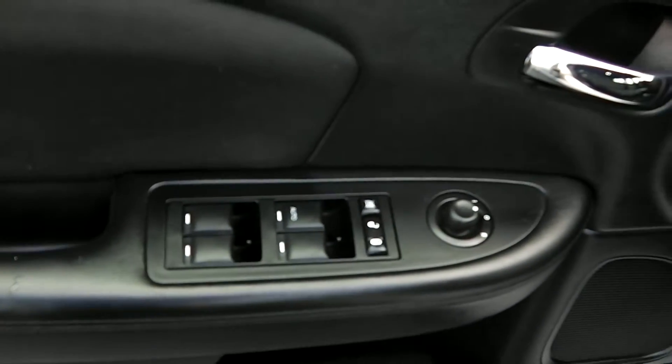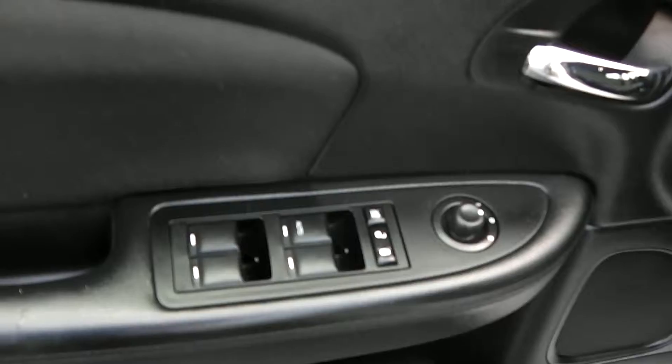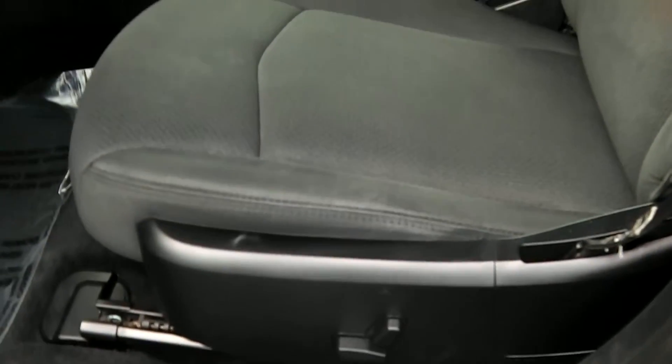Let's take a look at the inside. On the driver's side door you've got the power windows, power locks, along with the power mirrors. You've got the eight-way driver power seat along with the black cloth interior.